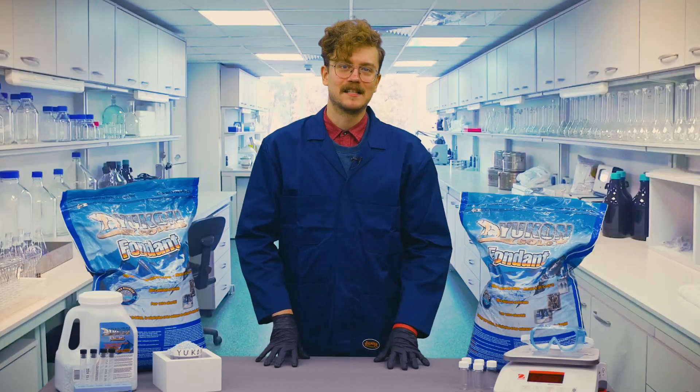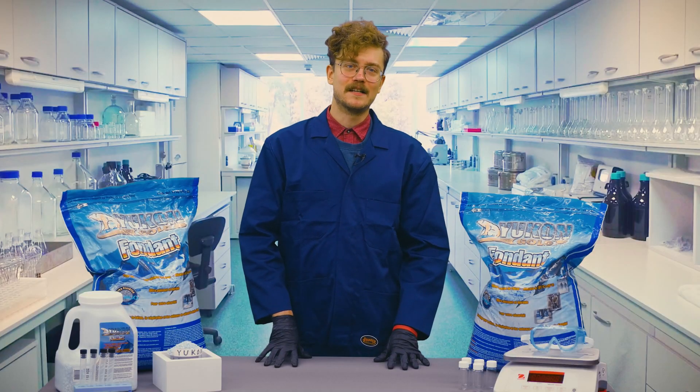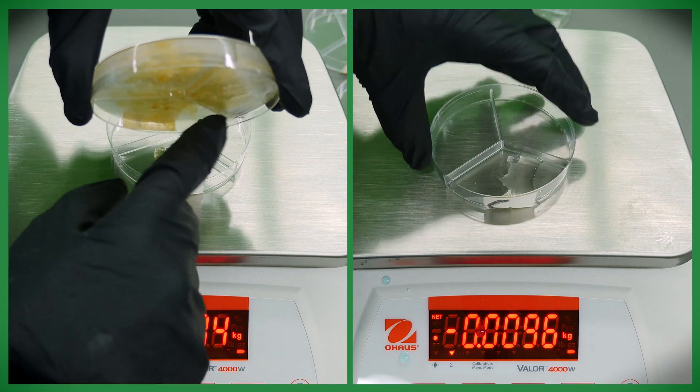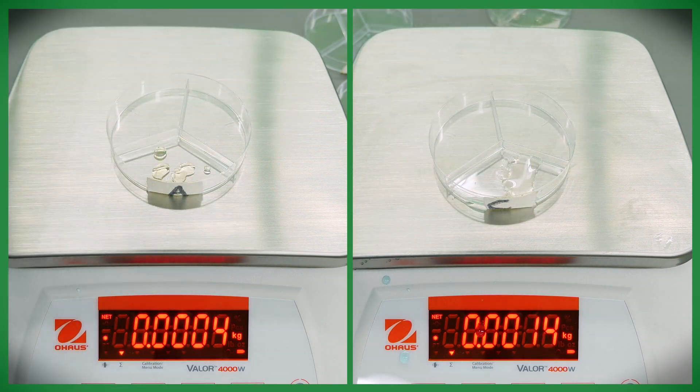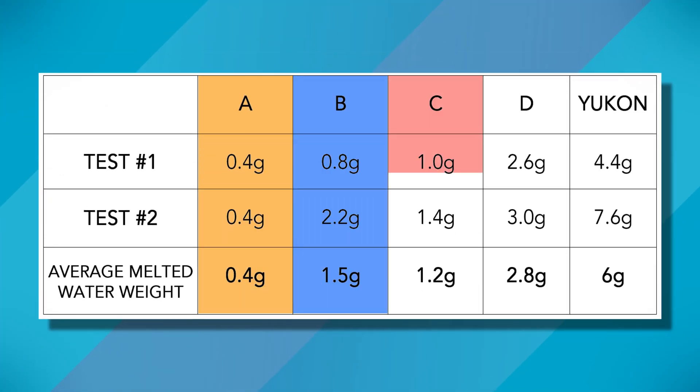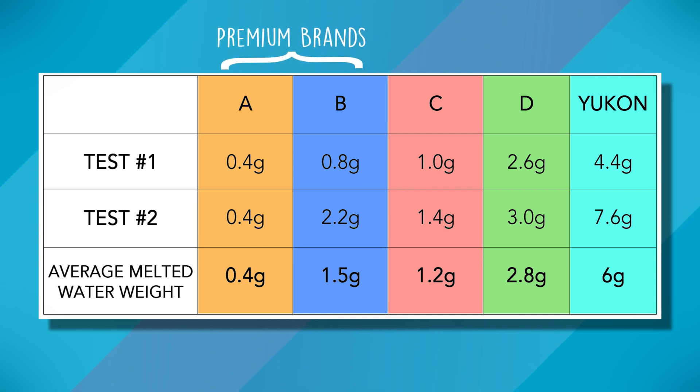We're back! Let's take a look at our samples and see how they did. As you can see, Yukon Gold has the best results, with A and B, the premium competitors, and C and D, the consumer level products, coming in significantly less effective. Some of them barely melted any ice at all.